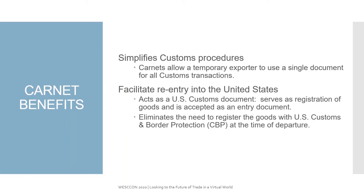One of the biggest topics that I touched on is simplifying customs procedures. Carnets allow the temporary exporter to use a single document for all the customs transactions, even if it's going to multiple countries. To facilitate the re-entry back into the United States, the ATA Carnet acts as the U.S. Customs Document and serves as the registration of the goods as the entry document. It eliminates the need to register the goods with CBP at the time of departure.